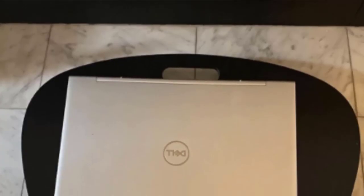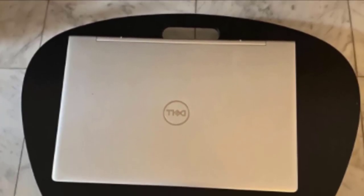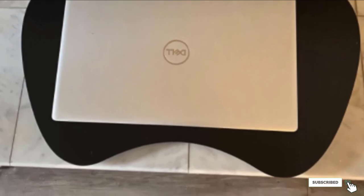The Honey Can Do does have some issues with optical mice — they simply don't track as well as they should. If you can live with that, this model is highly portable, supports a 13-inch laptop, and is worth every penny.